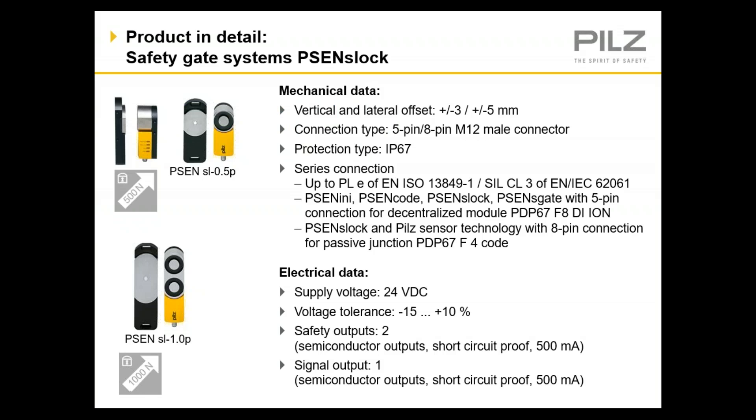As you can see, the vertical and lateral offset of these switches is significant and one of the key benefits of this product. The environmental rating is IP67, so it's a very durable and robust switch. There are multiple options for running switches in series for both the 8-pin and 5-pin versions. We have remote I/O junction blocks available for both versions, and on the 8-pin, you can also use quick disconnects to connect them in series. They run off of a standard 24-volt DC power supply, and they have two safe outputs as well as a signal output for status.